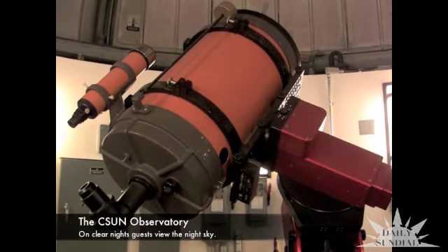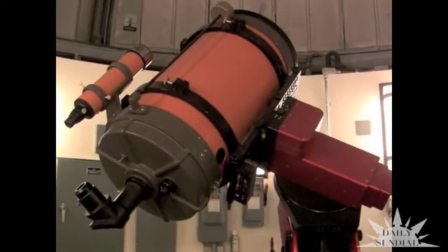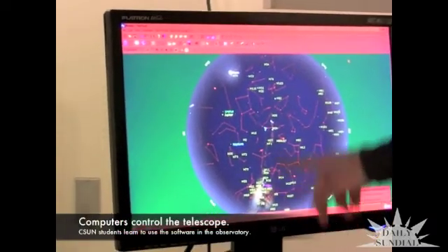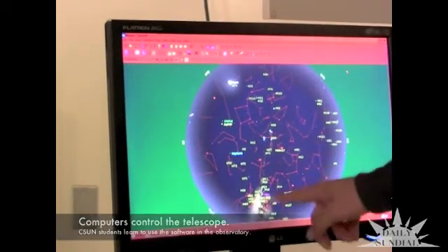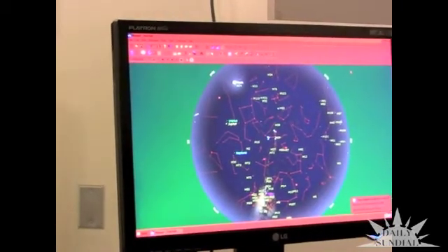The telescope that we use here in the campus observatory is a 14-inch Cassegrain-Schmidt. Right here you have the Milky Way galaxy going through, and if we didn't have so much light pollution you'd be able to walk outside and see the Milky Way galaxy.